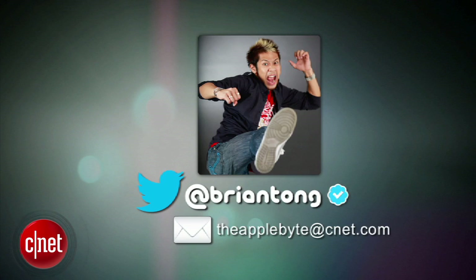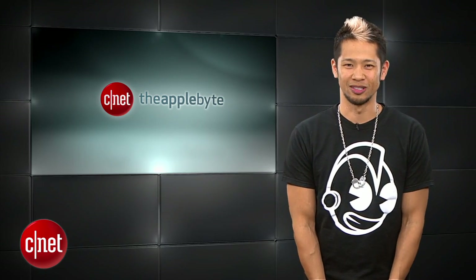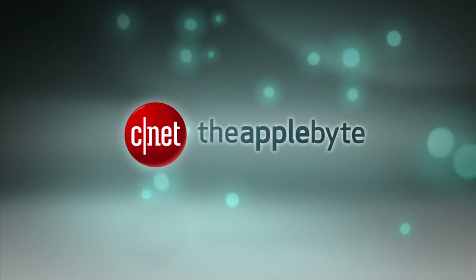Alright guys, that's gonna do it for this week's show. Keep sending me your emails to theapplebyte@cnet.com or tweet me at BryanTong. Thanks so much for watching, and we'll catch you guys next week for another bite of the apple.